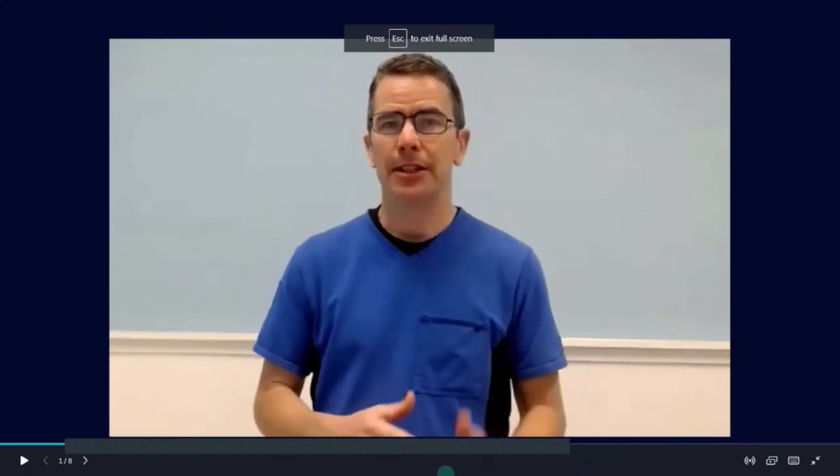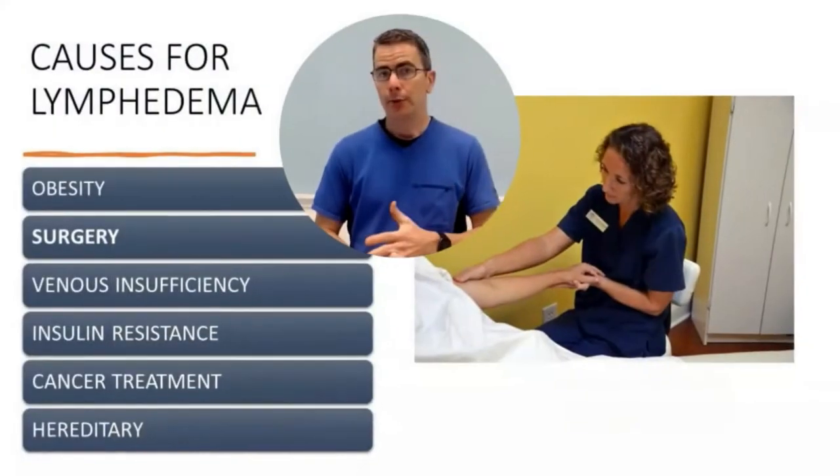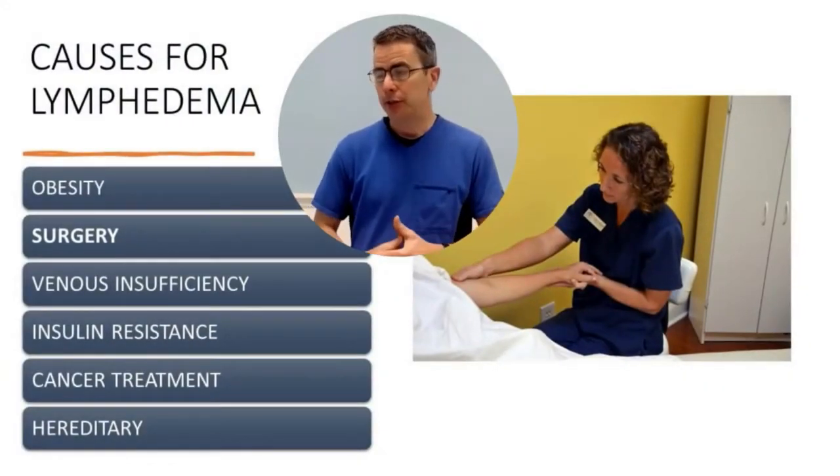Hi and welcome to this video in a series of videos where I try to give a short explanation and try to answer the question: what causes lymphedema? That is a question I get a lot in the clinic and I also see that it's asked a lot online. So there will be other videos on these different topics.